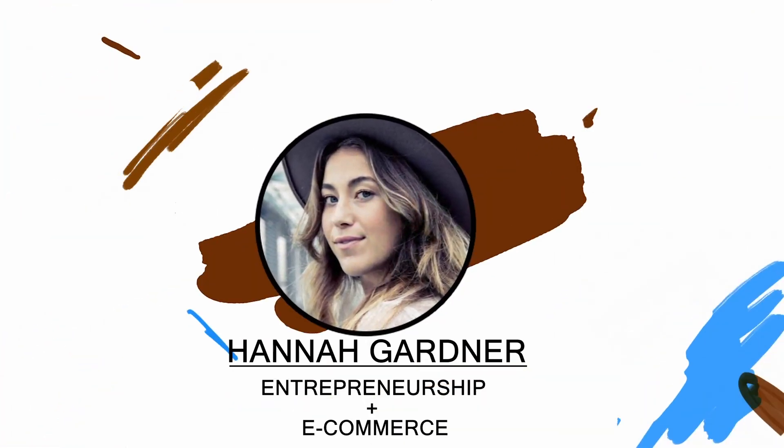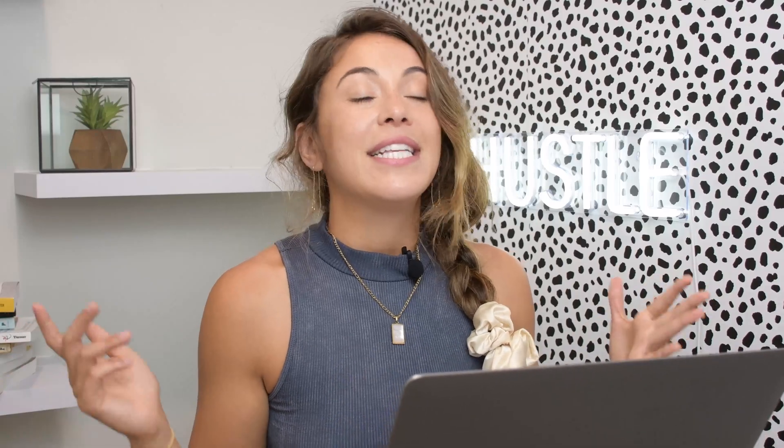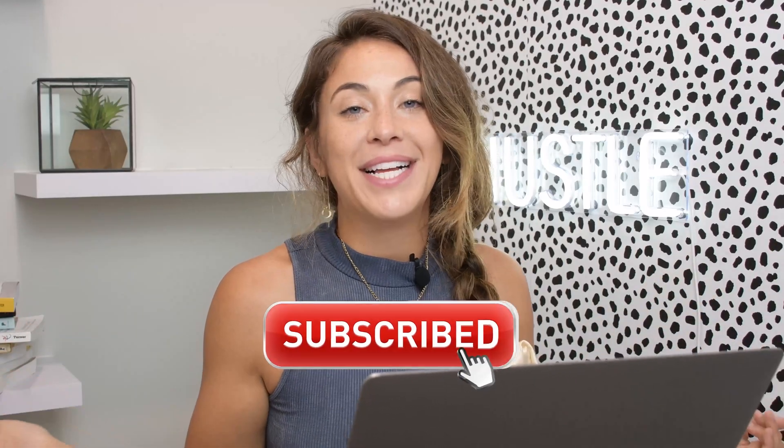SumTracker is a newer company. I went through the whole onboarding process — Shop Ups works well if you just have single product variants and it's simpler if that's your only problem, but if you're bundling items and want more features, I do suggest checking out SumTracker. By the way, my name is Hannah Gardner, and on this channel we talk about everything to do with e-commerce and building brands online, so if that interests you please subscribe.